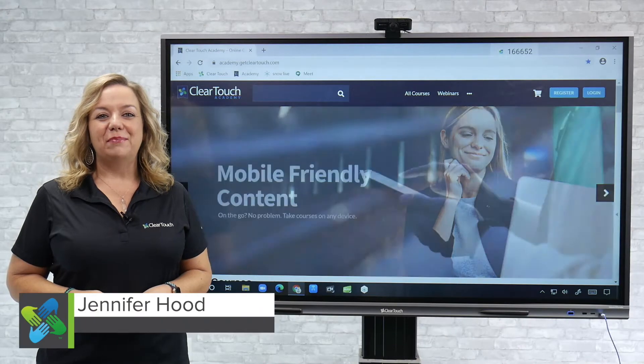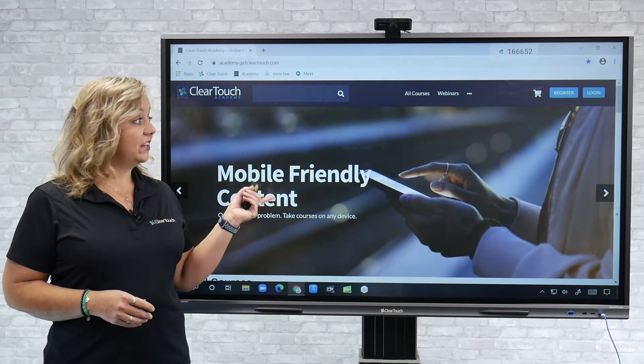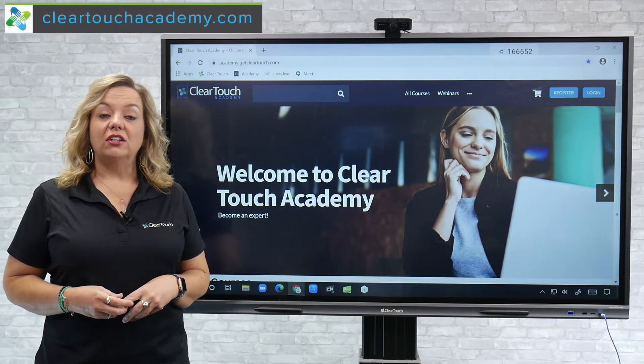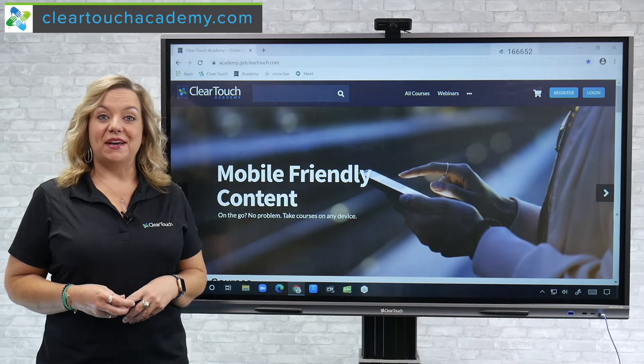Hi, my name is Jennifer Hood, bilingual training specialist for ClearTouch. Do you know about the ClearTouch Academy? The Academy is a free resource for all of our partners and customers. All you need to get signed up is an email address.